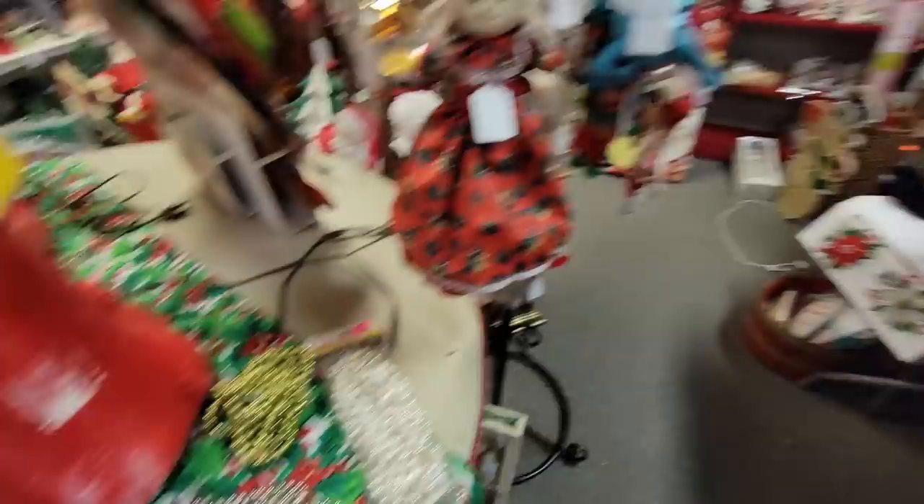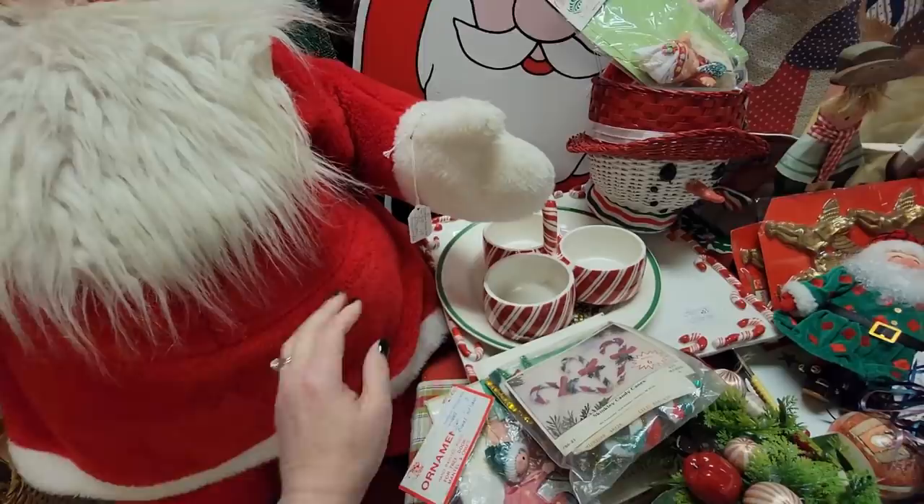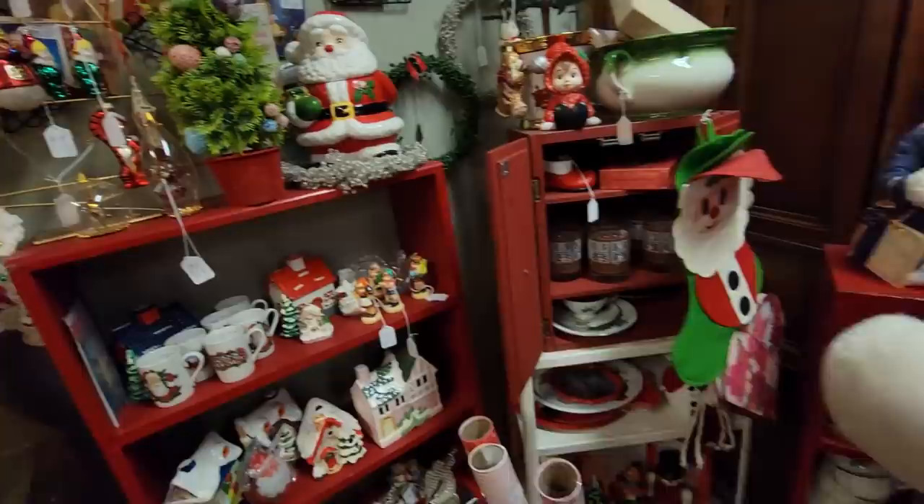I'm tempted. I could get red, white, and blue for 4th of July. Look at Big Santa. Hi, Santa. You're a good guy. You are $149. Such fun Christmas stuff.